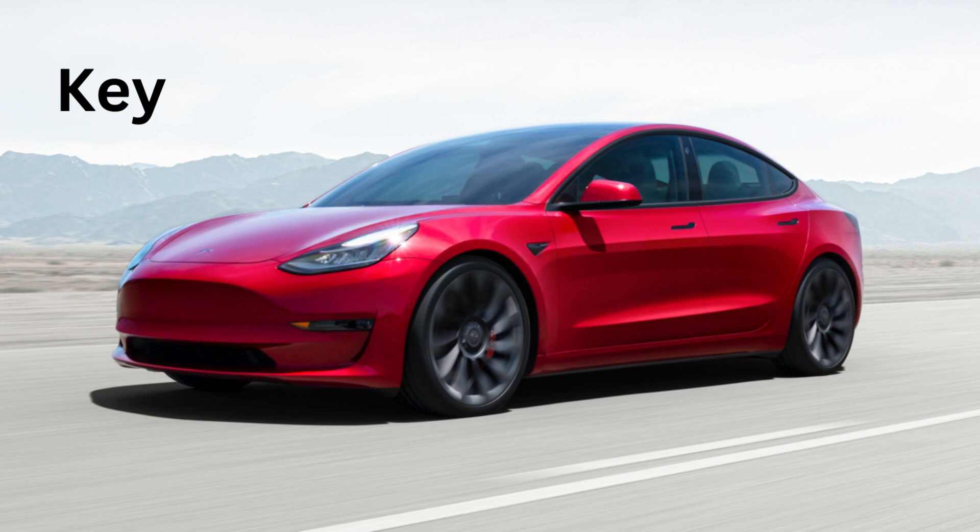K for Key. The key is like a magic wand. It helps you unlock and start the car.